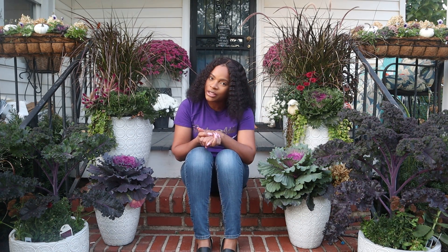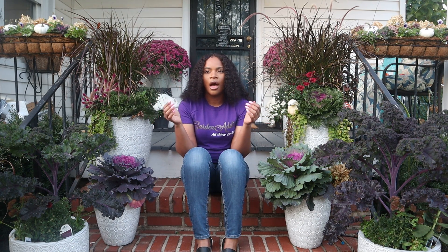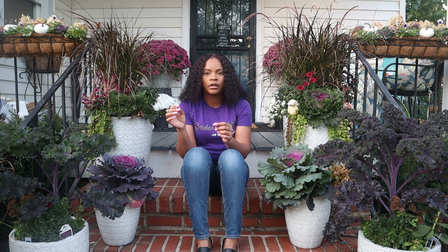Hi friends, welcome back, I hope you guys are doing amazing. If you are new here, thank you for taking time out of your day to stop by and watch my video, welcome to my channel. Today will be a fall garden tour — an update on what's going on in the garden and some plans that I have in place.